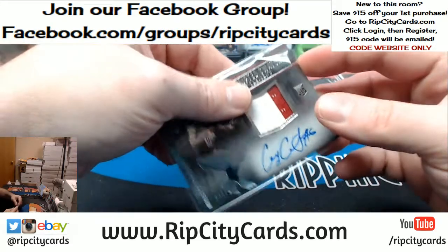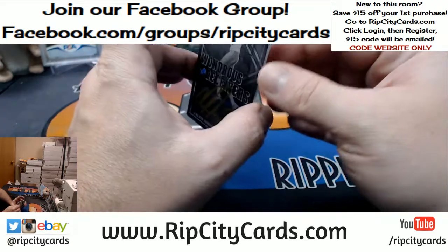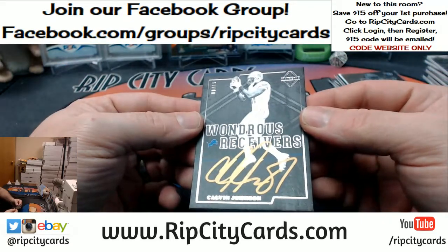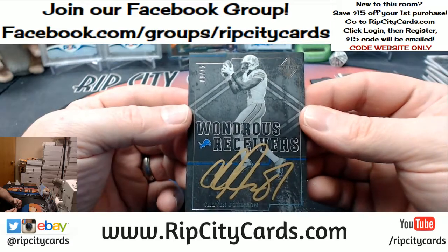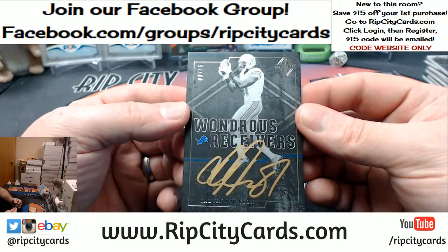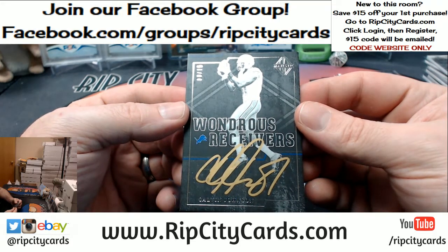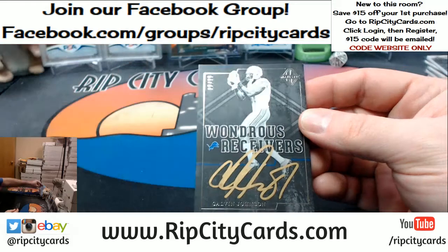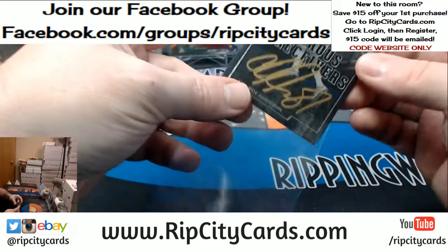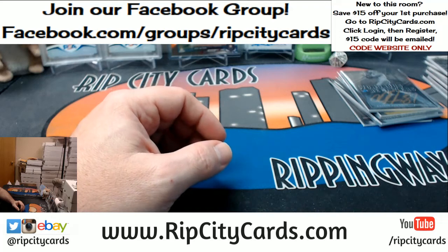Very nice card for the Lions. Very nice. Eight out of 15, Wondrous Receivers, on-card gold ink — Calvin Johnson. Noice. Thank you everybody, we'll give this right to you. See you.